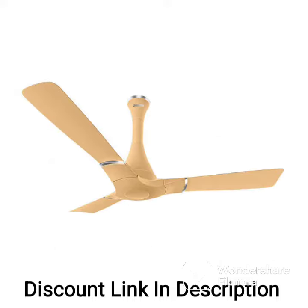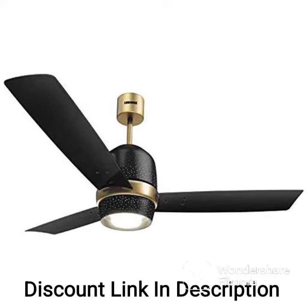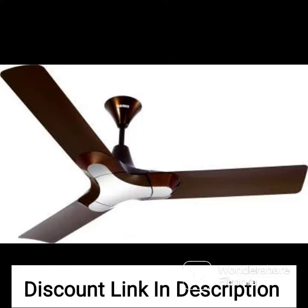The Luminous Deltoid 1200 Arm Designer Ceiling Fan is equipped with a powerful motor that delivers high air thrust and ensures optimal air circulation in the room. The fan has a sweep speed of 380 RPM, which helps to provide efficient cooling and maintains a comfortable temperature in the room.